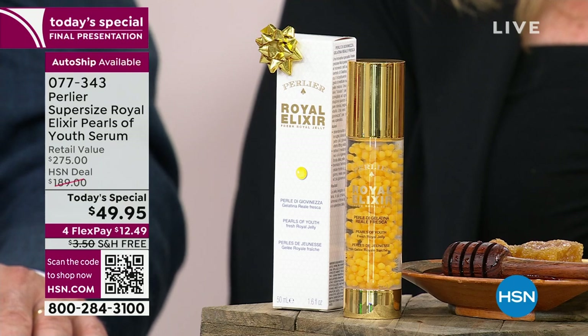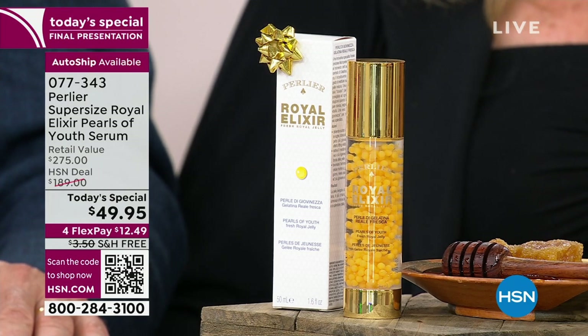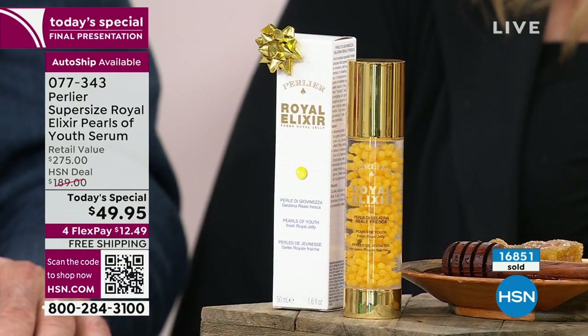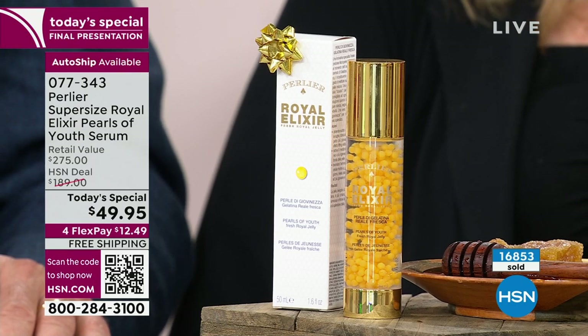We're so excited that we can launch these extended holiday return policies with skincare — that means they're so confident you're going to love it, and we're confident too. I am not as confident that you are going to get it at this Today's Special price, because we're counting you down. Autoship is the most limited — everybody is jumping in on autoship. It's also on flex pay — you can try it out for $12.50. There is free shipping, which is a very big deal from Perlier. We rarely get free shipping on Perlier, and we rarely get it on a Today's Special.